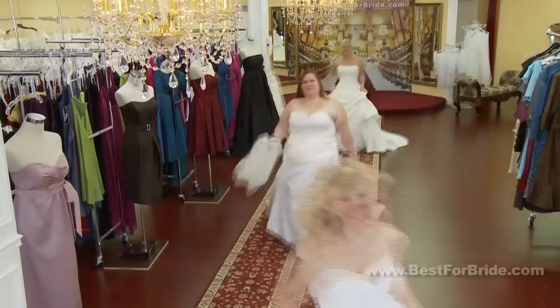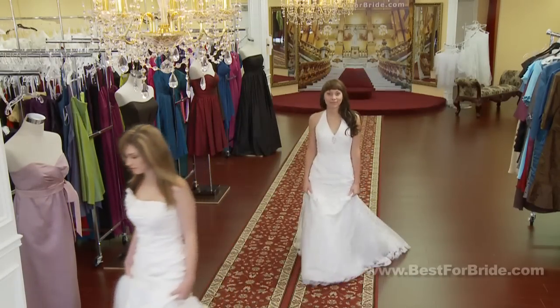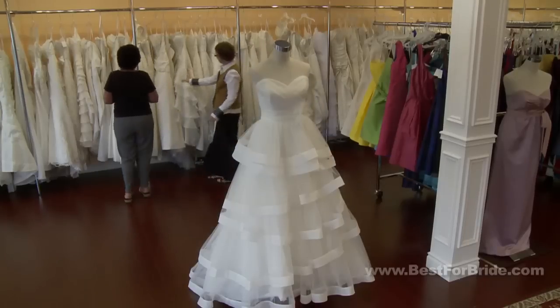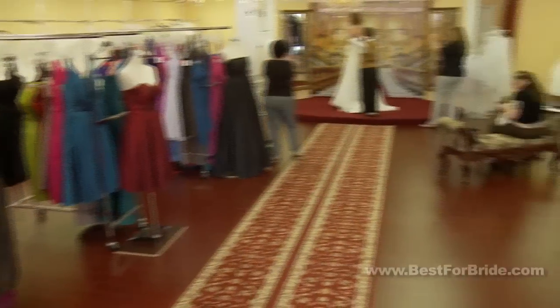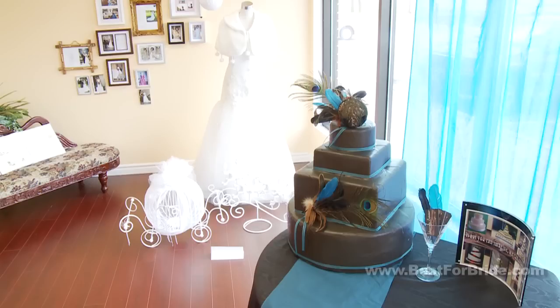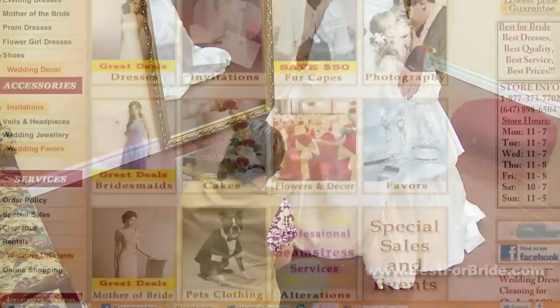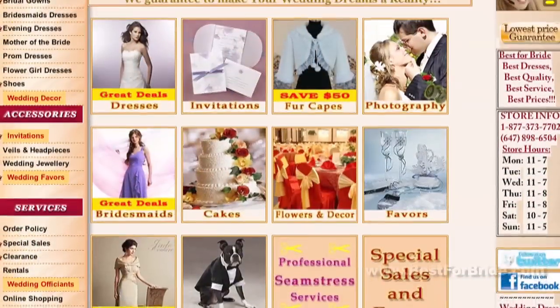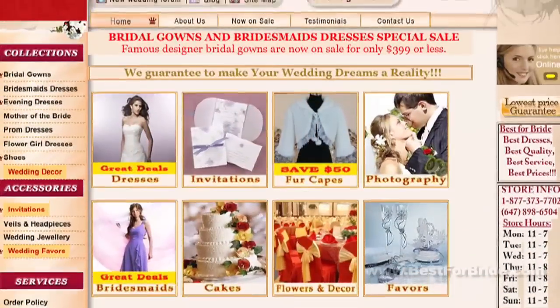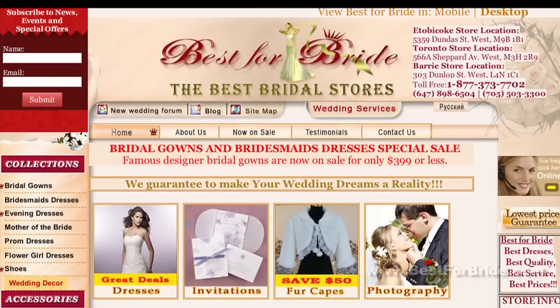Whatever your body type, price range, or event, visit our stores or shop online to find everything you need, including designer bridal gowns, bridesmaids dresses, dresses for mothers, wedding accessories, wedding decor and flowers, wedding cakes, wedding invitations, wedding favors, and professional alteration services. View our collections, check our prices, and shop online at www.bestforbride.com.